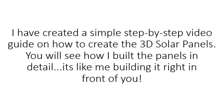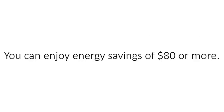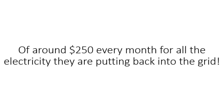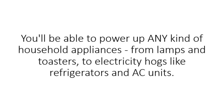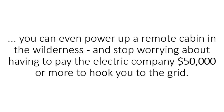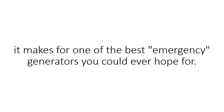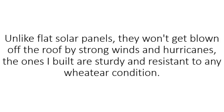Here's what I have for you. I have created a simple step-by-step video guide on how to create the 3D solar panels. You will see how I built the panels in detail — it's like me building it right in front of you. Once your first panel is constructed, you can enjoy savings of $80 or more. Some of my clients even got through the legal process and registered their panels to have the power companies send them a check of around $250 every month for all the electricity they are putting back into the grid. You'll be able to power up any kind of household appliances, from lamps and toasters to electricity hogs like refrigerators and AC units. You can even power up a remote cabin in the wilderness and stop worrying about paying the electric company $50,000 or more to hook you up to the grid. These 3D solar panels are built light, robust, and portable — making for one of the best emergency generators you can ever hope for. Unlike flat solar panels, they won't get blown off the roof by strong winds and hurricanes.